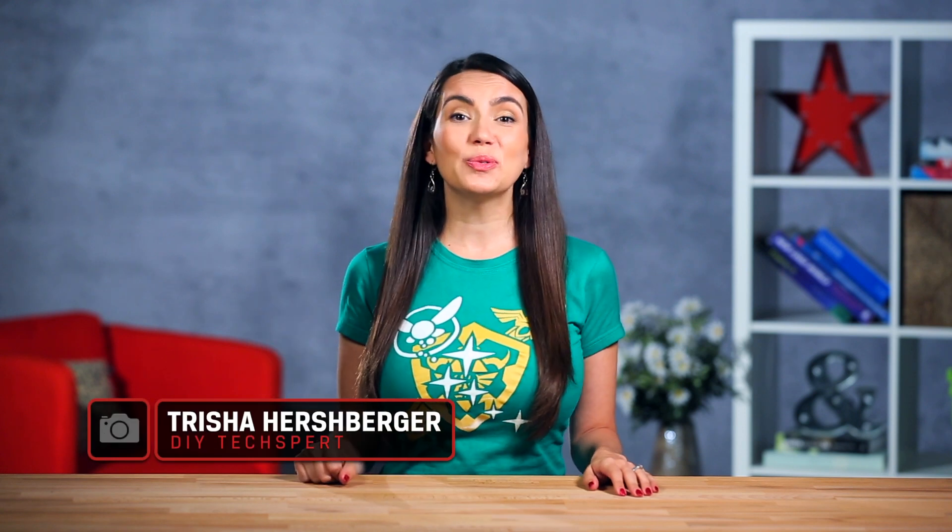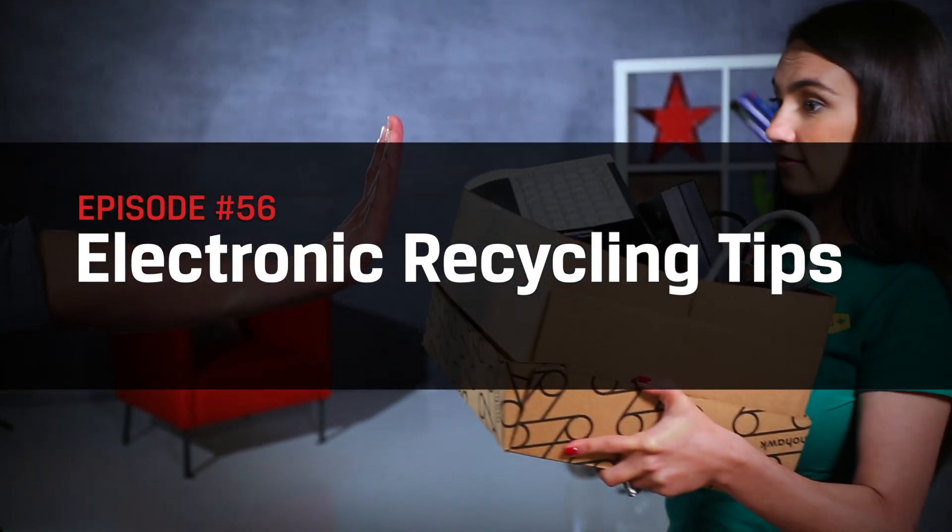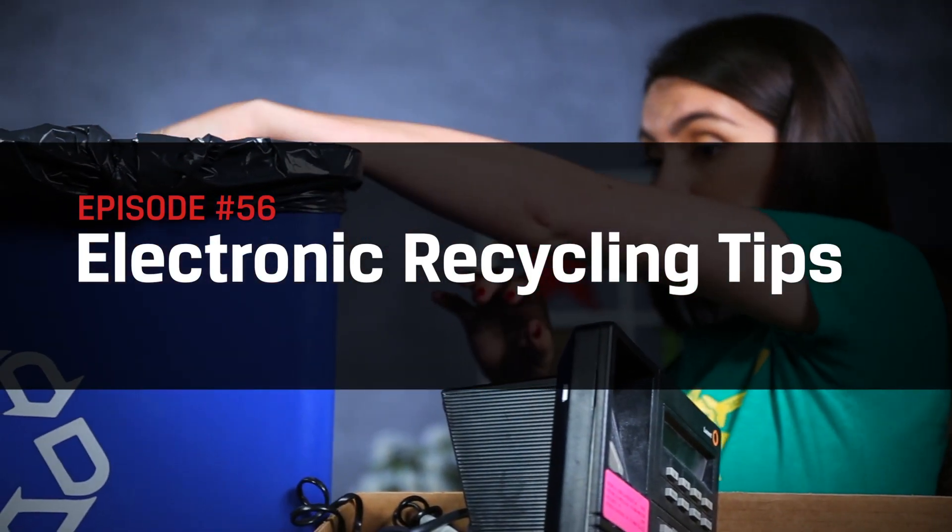Hey everyone and welcome to DIY in 5! I'm Trisha Hershberger and in this episode we will tell you how to recycle or donate those old electronics that have been collecting dust in the closet.